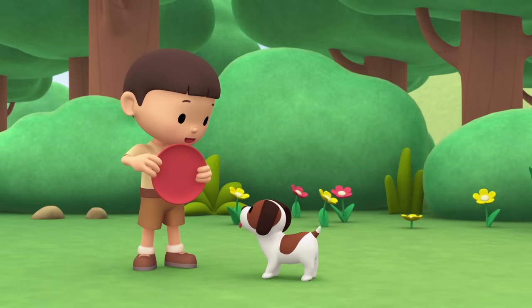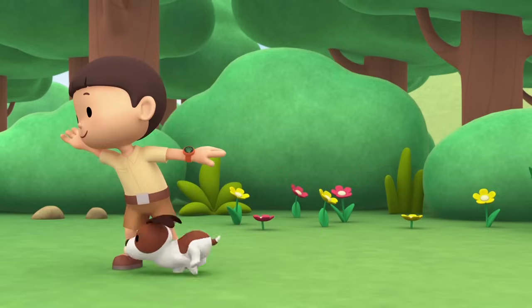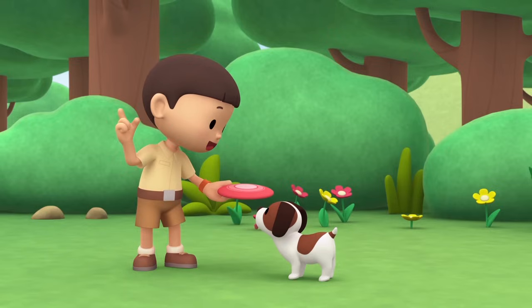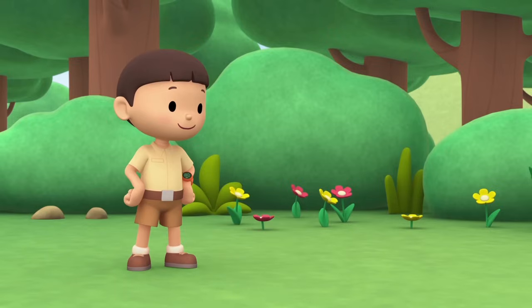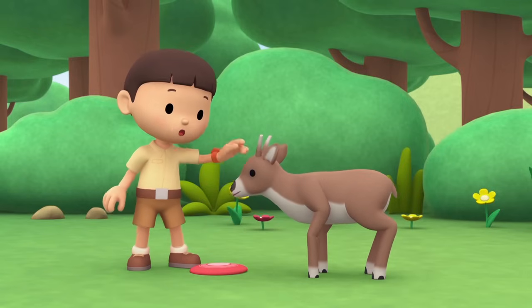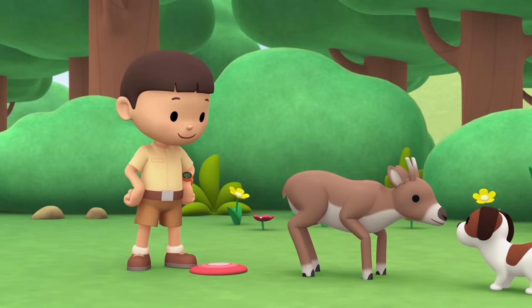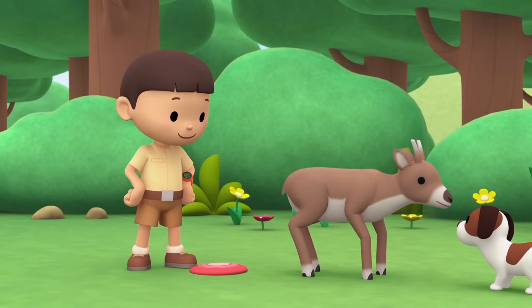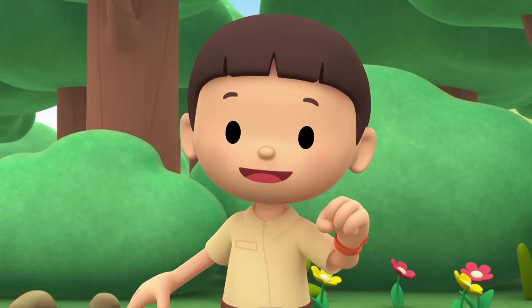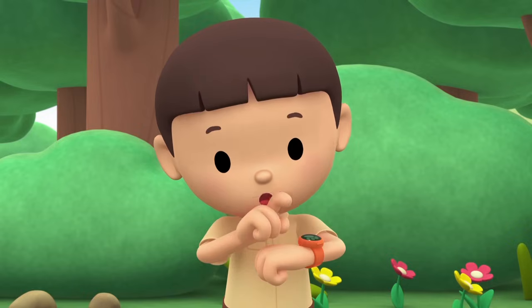Look what I found, Hero! It's our frisbee! Do you want to play? Catch! Good job, Hero! One more time! Catch! Hello! You can run really fast! Where do you come from? It looks like a deer! I wonder how it ended up in our garden! Let's take a photo and send it to my sister, Katie! She is also a junior ranger! Say cheese!